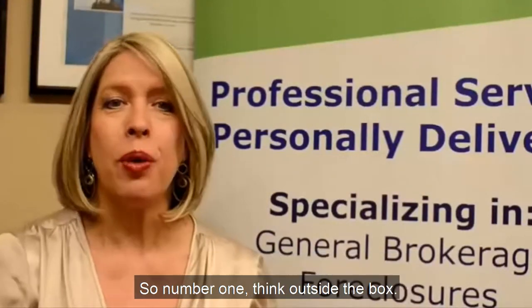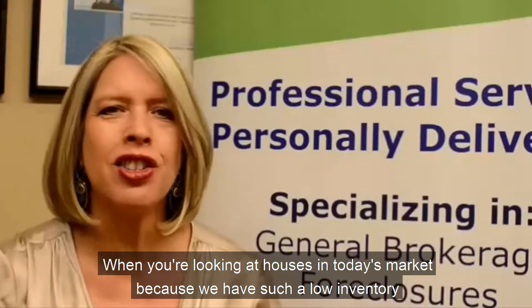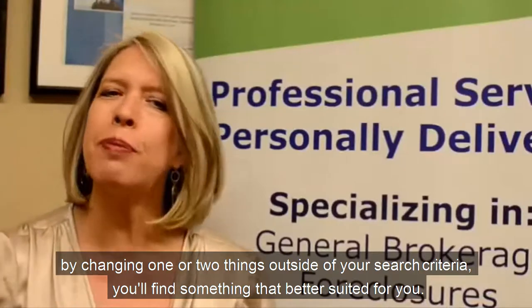Number one: think outside the box when you're looking at houses. In today's market, because we have such low inventory, by changing one or two things outside of your search criteria, you'll find something that's better suited for you.